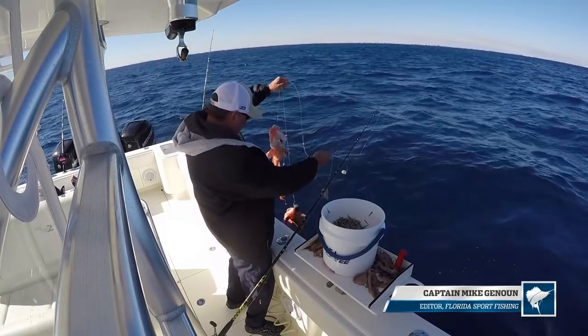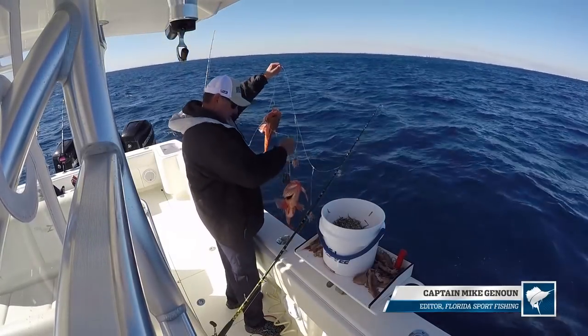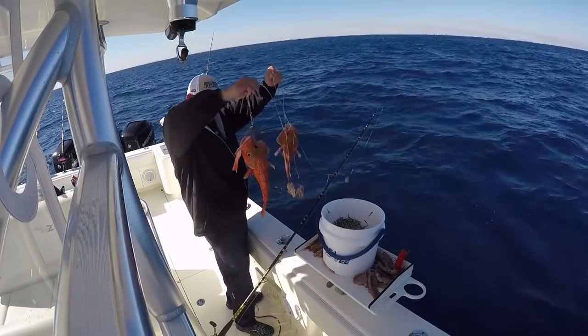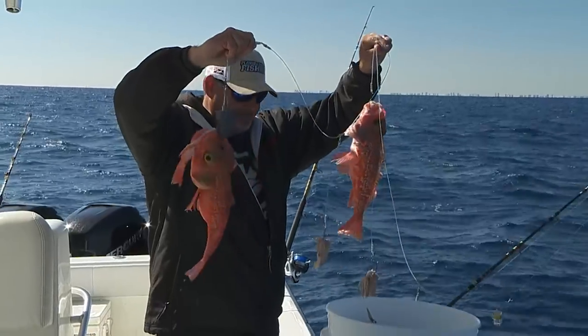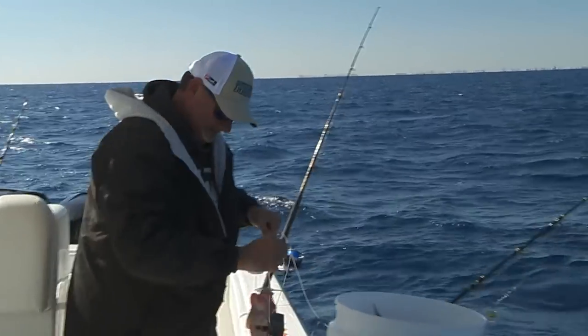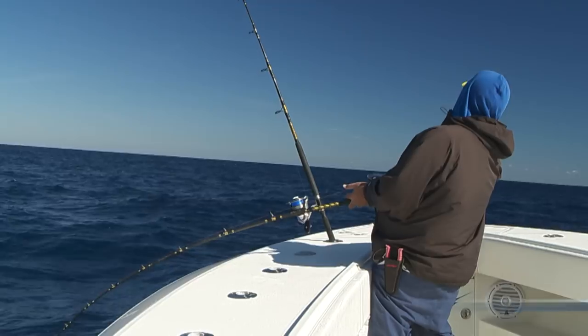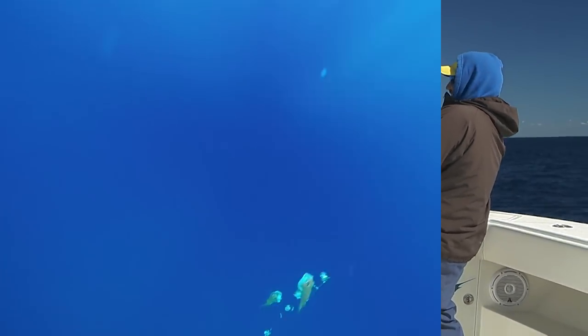Oh yeah, baby! Look at that. Woo! That's the pool winner right here. Look at these. Nice. Oh yes, I like that. Big head bob. Like something nasty down there.